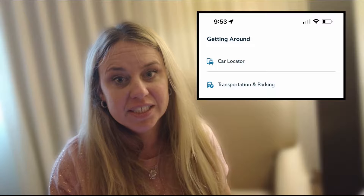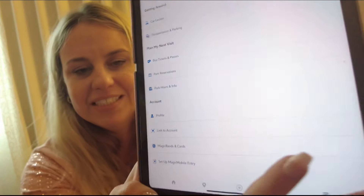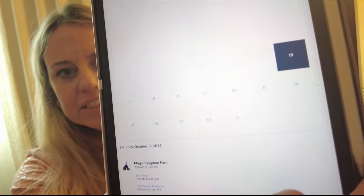Below that, you will see a section called Getting Around, and this is where you can do your car locator so that you can find your car in the parking lot. I've never personally used that because I've never had a car, but it is an option if you are driving to help you remember where you parked. There is also a little thing for transportation and parking, which will pull up the map filtered for transportation. Below that, you will see Plan My Visit, where you can buy tickets and passes, make park reservations, and you can also see your park hours and info — there's a calendar where you can see your park hours.